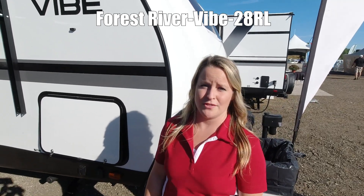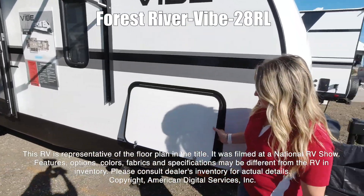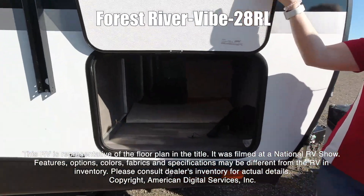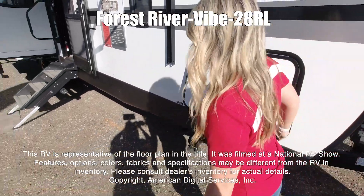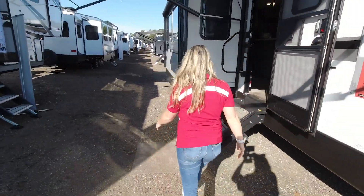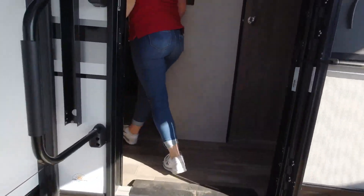Today we'll be checking out the Live by Forrest River 28 RL. This RV is representative of the floor plan made by this manufacturer. It was shot at a national RV show. The features, options, colors, fabrics, and specifications may be different from the RV in the dealer's inventory. Please consult the dealer's inventory for actual details on this RV.